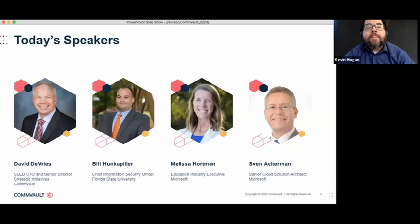Next, David DeVries. David is the CTO and Senior Director of Strategic Initiatives for Commvault. David is a global leader in data and information management. A former Department of Defense Deputy CIO and State of Michigan CIO, Dave has decades of experience leading and driving strategic innovation and outcomes in complex environments.